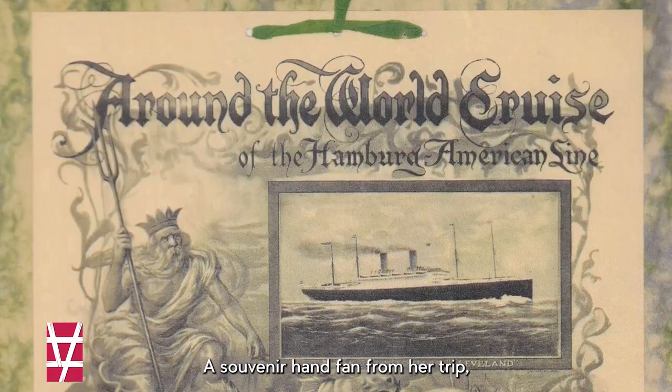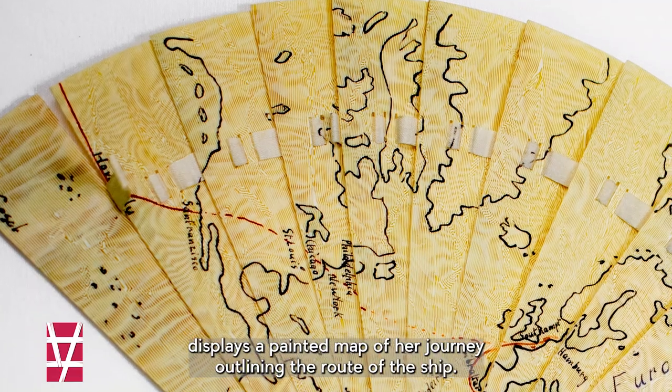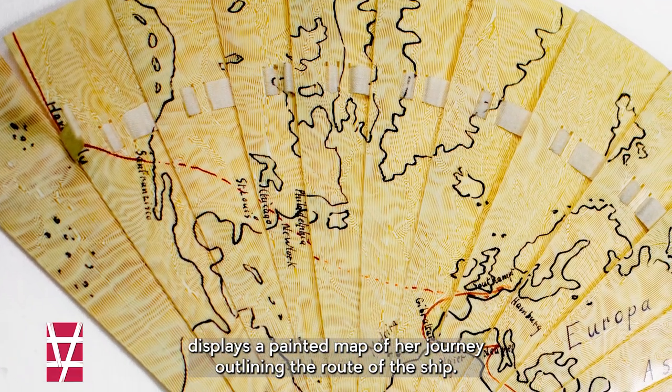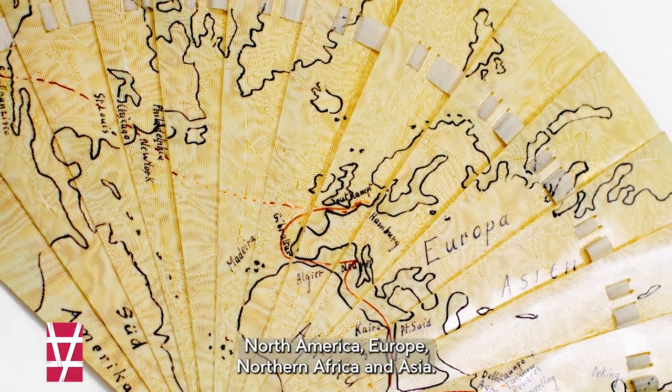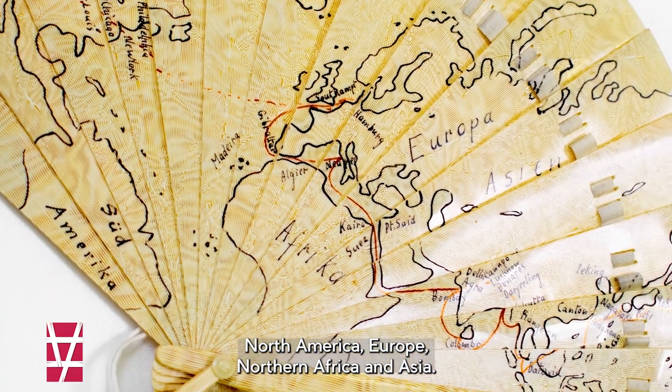A souvenir hand fan from her trip displays a painted map of her journey outlining the route of the ship. The red trail shows stops at major cities across North America, Europe, Northern Africa, and Asia.